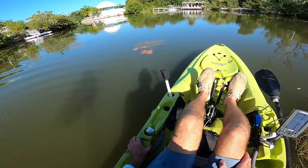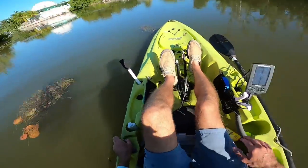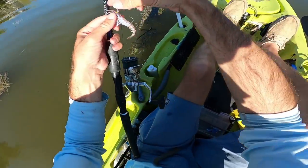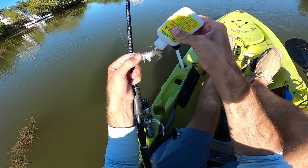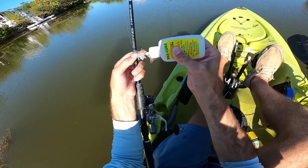I just spotted a tarpon roll on top! To start, I think we'll try throwing a little voodoo shrimp with some Pro-Cure on it. I also did pick up some live shrimp, so I'm going to try a few casts with this and see if we get bit — and if not, then we'll try the live shrimp.